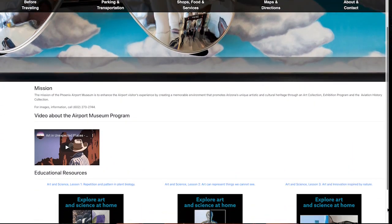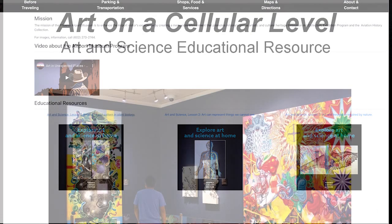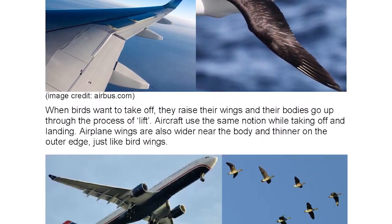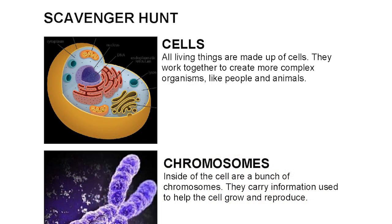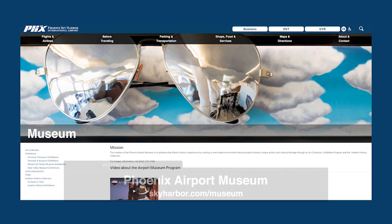The Phoenix Airport Museum has also created online educational resources which show the intersections between art and science, and they also have lesson plans. One of them is on biomimicry, others are based on the patterns in nature, and they all have a lesson plan and an activity included. Those are available for free on skyharbor.com.